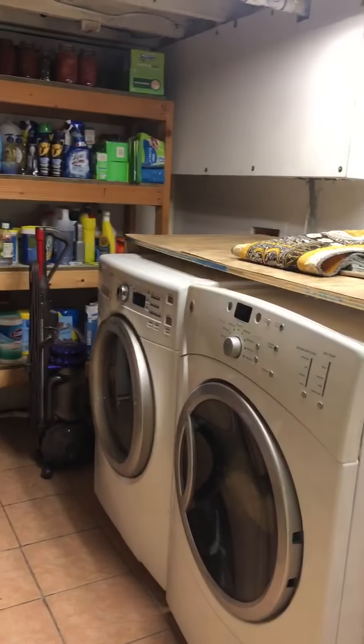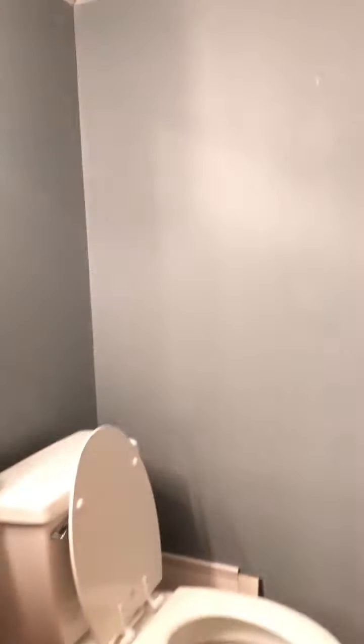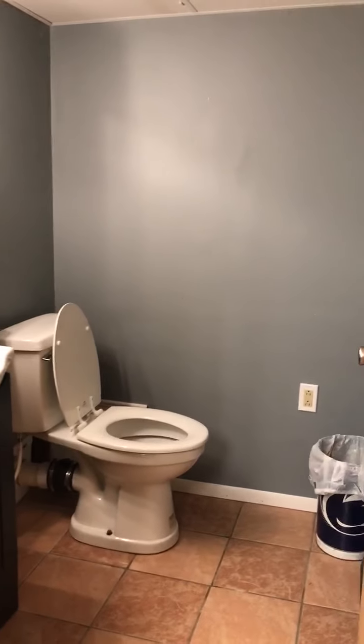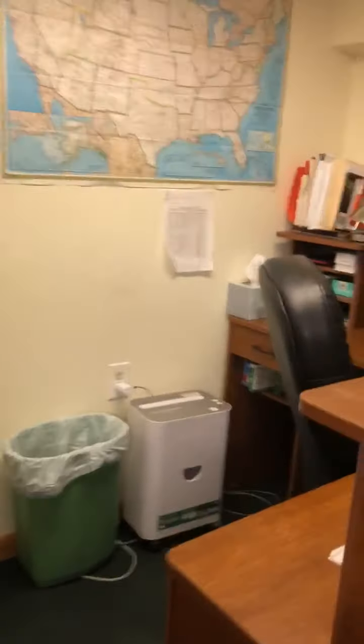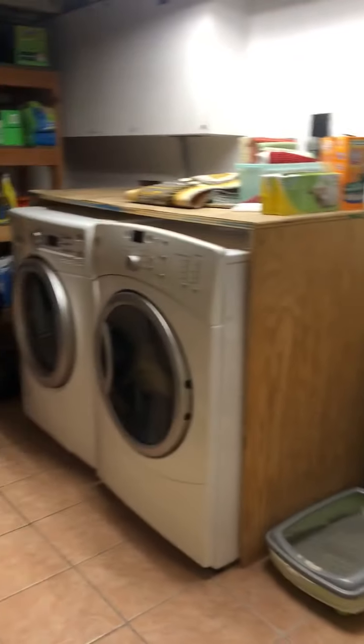Also off the basement is another room which leads to the laundry room, a bathroom, and an office. Taking you around the laundry room one last time and back out to the basement.